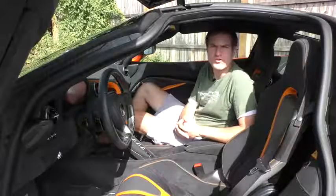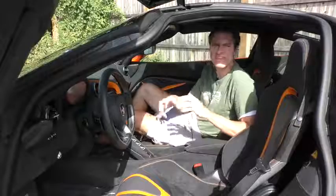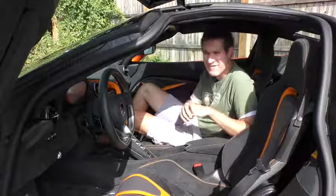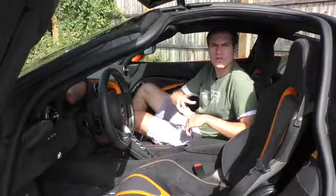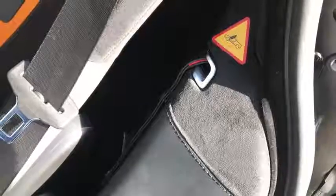Moving on to the doors: to get out there's no standard door handle, but there is an electronic door pull. Pull it and push the door and it opens right up. The harder part is closing it — these doors are really heavy and require some force. If the electronic door pull isn't working, there is a manual release cord just to the left of the driver's seat and to the right of the passenger seat, in case the battery has failed.